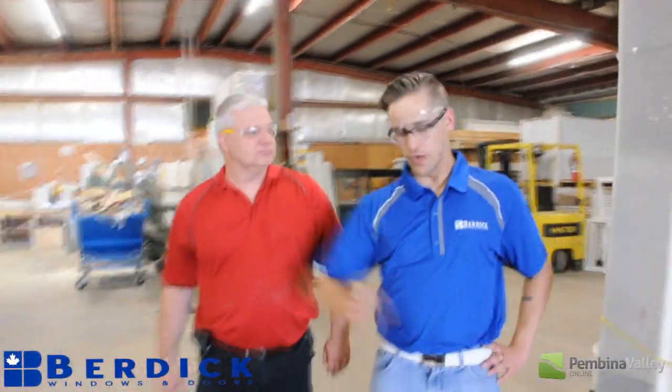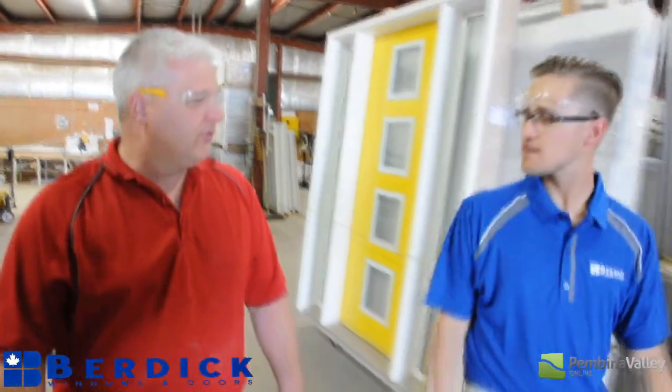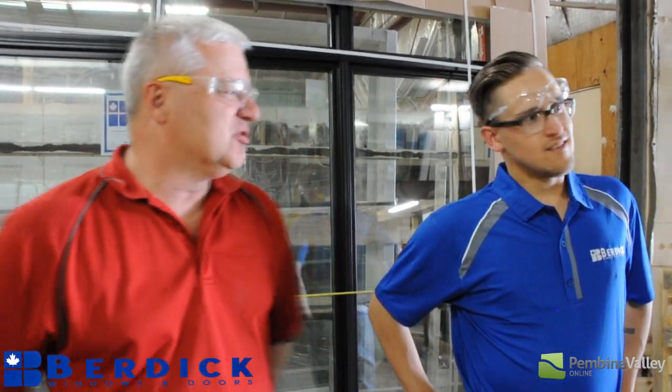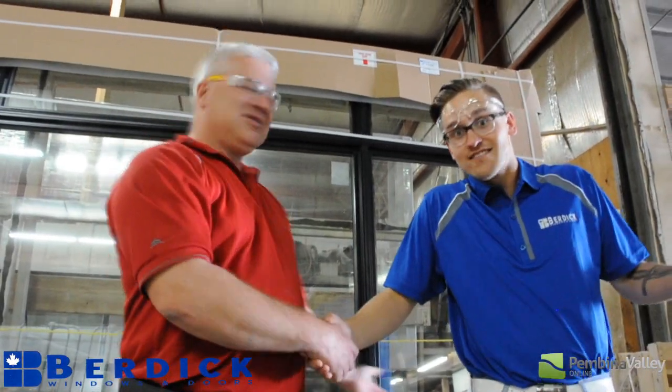All right Glenn, so we've seen windows and doors from start to finish. Now I've got to know — where do you buy these things? Locally, we have a dealer network. You can buy them at Canadian Lumber, Parkside Lumber, and Rona, all here in Winkler. Information will be found on our website at Burdick.com. When did Burdick Windows get started? We started operations in 1970. How long have you been at Burdick Windows? I've been at Burdick Windows since 1989, just over 25 years. Glenn knows everything there is to know, and now I feel like I know a little bit more about Burdick Windows. Thanks so much for having us, Glenn. Thanks for coming out, really appreciate it. I've got to say — how hard can it be? Not that hard. Not that hard.